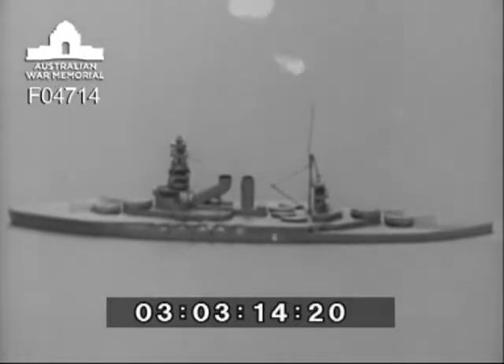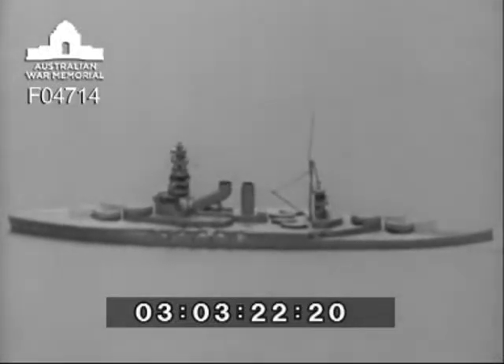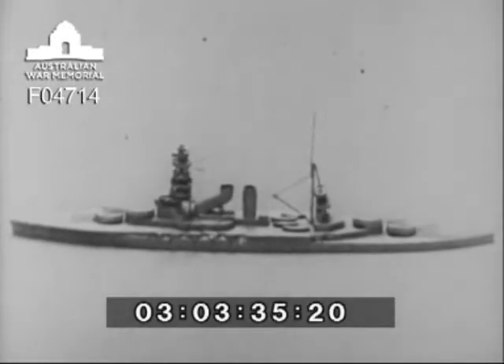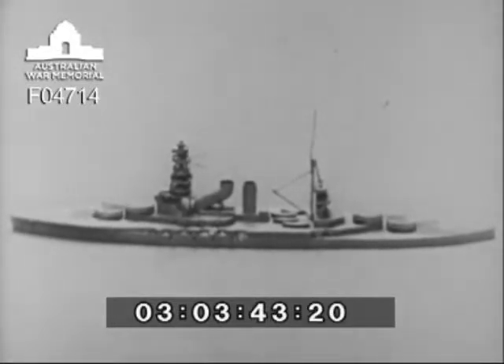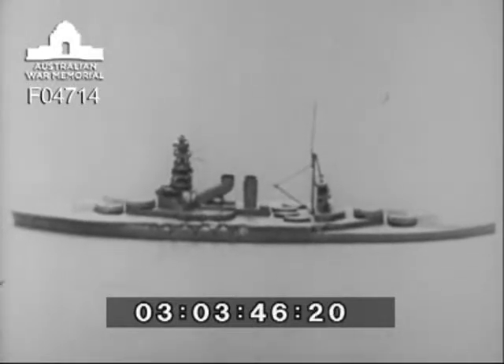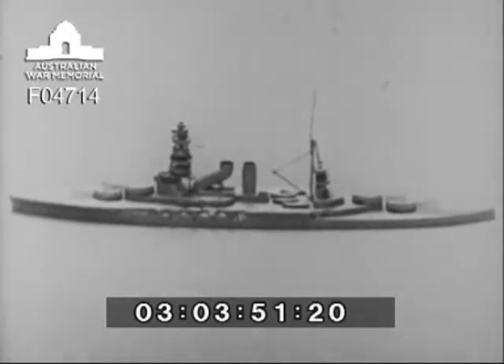The main armament in Nagato consists of eight 16-inch guns mounted in four twin turrets, disposed two forward and two aft. Nagato and Mutsu are the only Japanese battleships which mount 16-inch guns as main armament, although four new battleships are projected, two of which are expected to be begun in 1937. It is believed they will be ships of 35,000 tons, but particulars of the main armament to be carried are unknown.